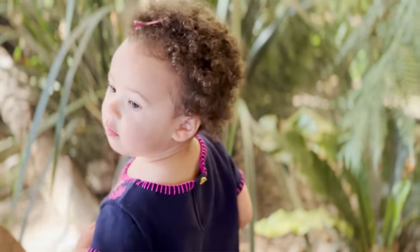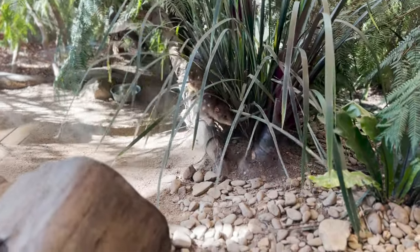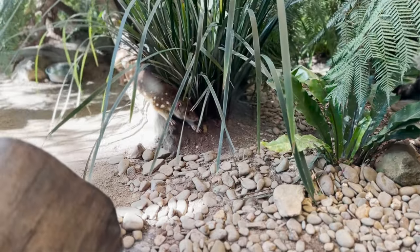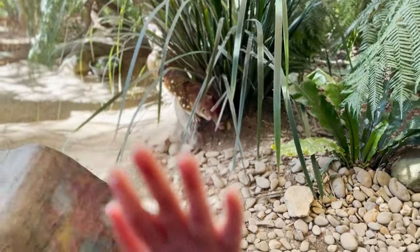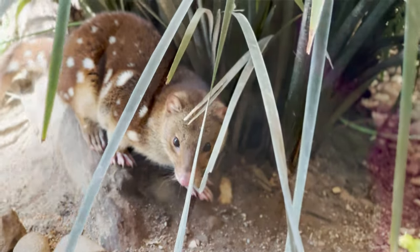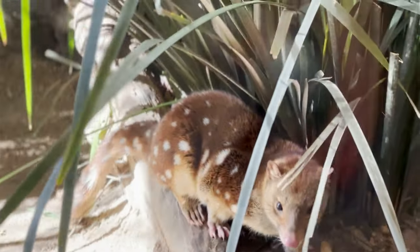Cece, what did you find? Do you see Noah? That's the spotted quoll — it's another Australian animal! And its name comes from the spots on its fur!